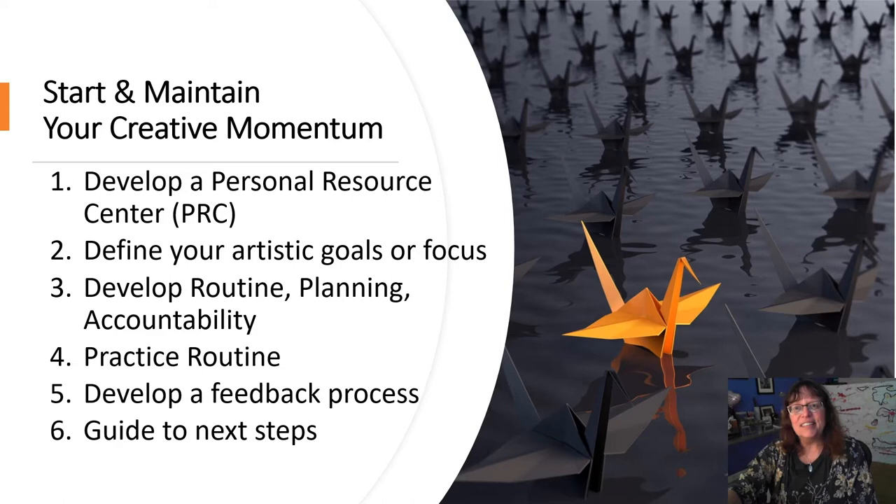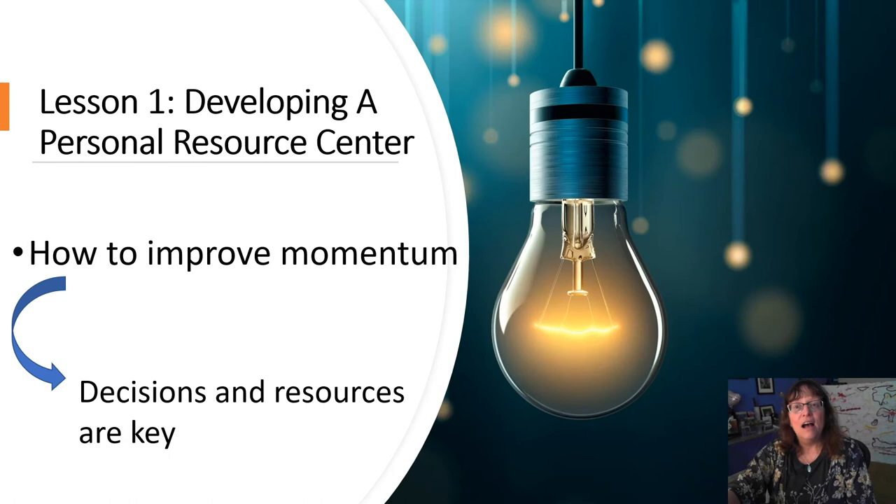Each video is a lesson that will help you improve your creative productivity. You'll develop a personal resource center, define your artistic goals, develop routines, and planning and accountability. We're going to help you practice your routine — we want to be sure you get this done. We will develop a feedback process and guides to the next steps.